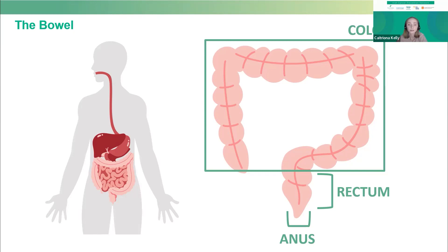Each year in Ireland, over 2,500 people get diagnosed with bowel cancer and it affects both men and women. But there are steps that we can all take to reduce our risk of bowel cancer.